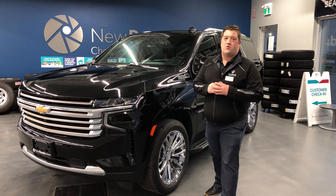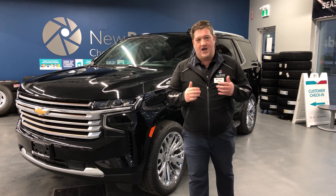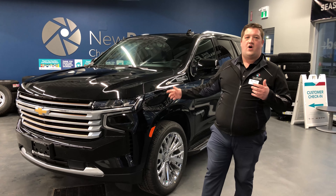Hi everyone, my name is John Agnew from the New Roads Automotive Group. I'd like to take a little bit of time today to welcome you to the 2021 Chevrolet Tahoe High Country.